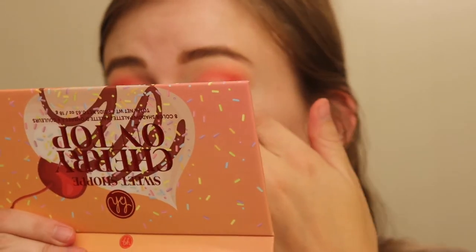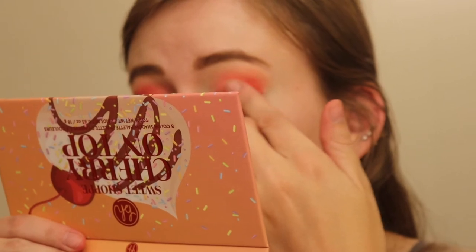Next, we're taking Maraschino, which is a nice red shade, popping it right on the lid. I might need to go back in and work on that outer corner. That's like bright red. I use my fingers to do swatches and stuff, but I also have quite a bit of fallout on my face.